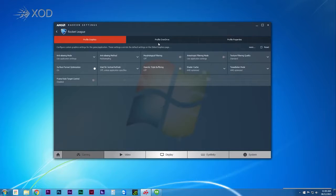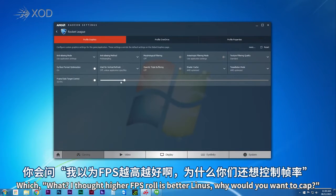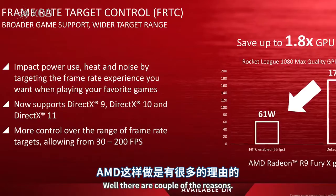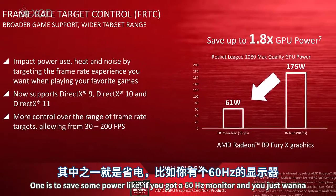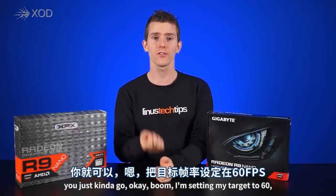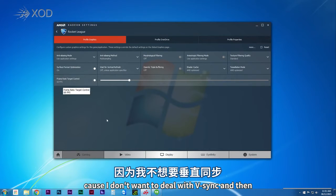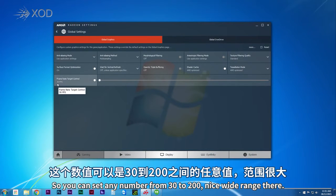AMD has also included frame rate target control in the graphic settings panel. You might wonder why you'd want to cap frame rates when higher is always better. Well, there are a couple of reasons — one is to save power. If you've got a 60 Hz monitor, you can set your target to 60 and avoid v-sync while reducing power use, heat, and noise.